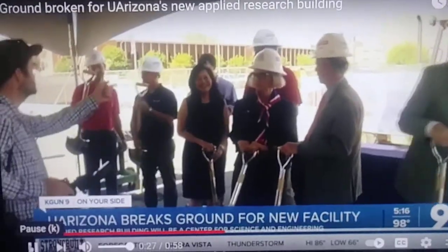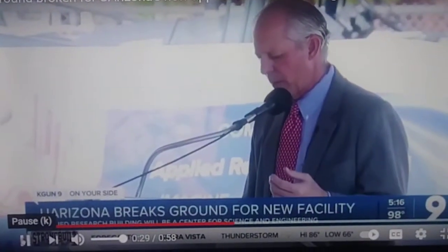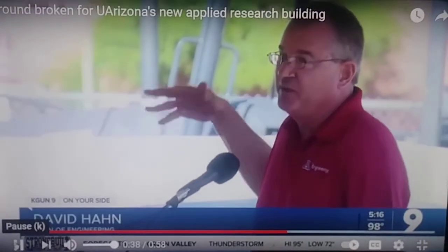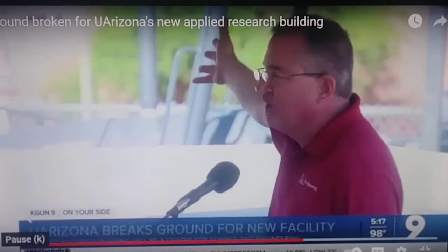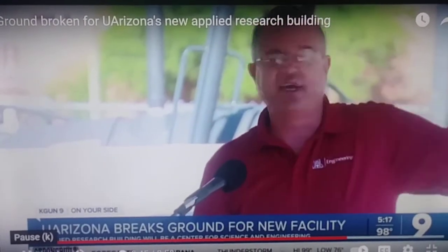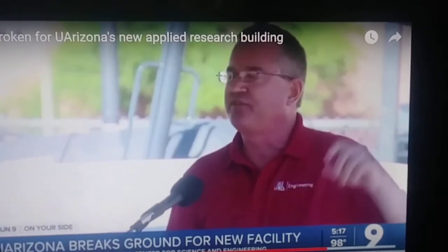We break ground knowing that we're developing a new place for world changers to work on their next big idea. With this building sitting next to aerospace and mechanical and just across the street from the engineering complex. As Bobby said, it describes the center of gravity of innovation between science and engineering and health engineering.